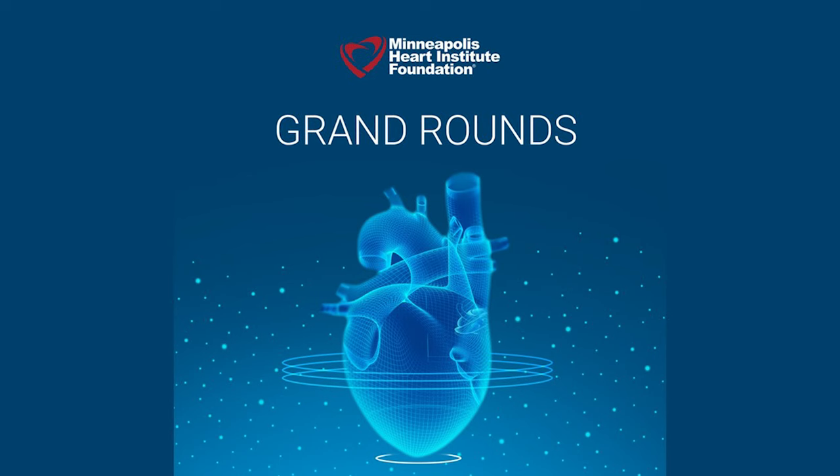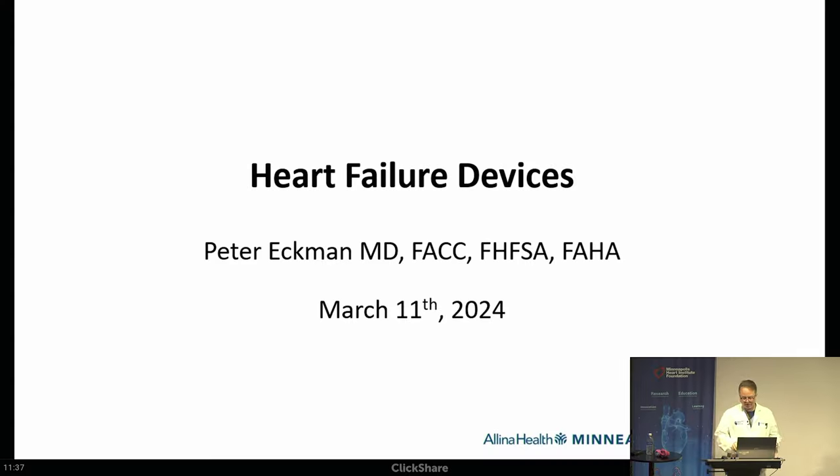Good morning. I'll introduce myself — Peter Eckman, heart failure cardiologist here with Minneapolis Heart Institute. Thanks for joining us this morning. I realized late last week that I was foolish enough to agree to do this after daylight savings, so thank you everyone who came so early.